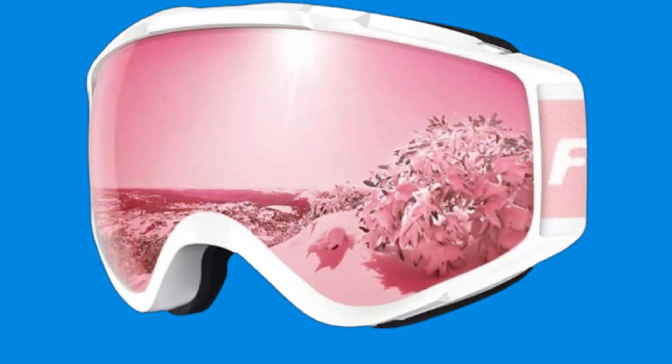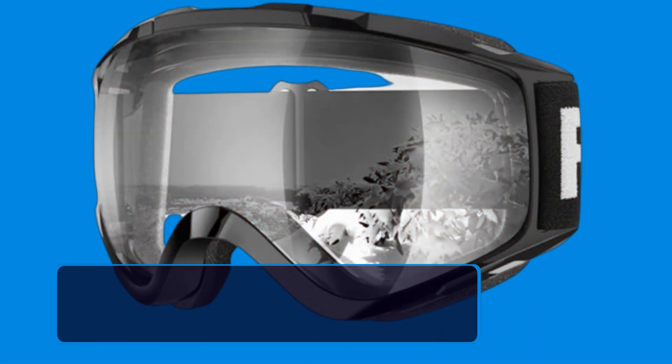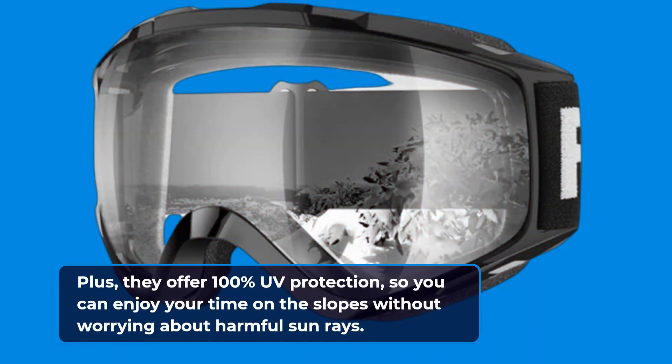But that's not all. The Findway Ski Goggles OTG boast a performance double lens with anti-scratch, anti-fog, and impact-resistant properties. Plus, they offer 100% UV protection, so you can enjoy your time on the slopes without worrying about harmful sun rays.